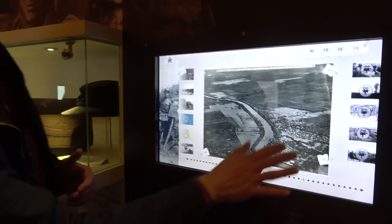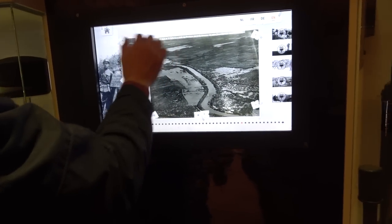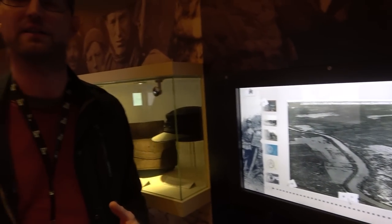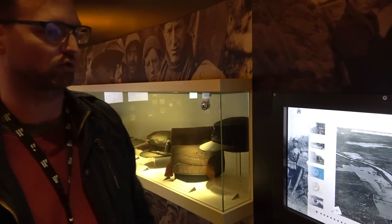This photograph was taken at Bopopan on the 14th of October 1917, during the Passchendaele 1917 offensive by the Commonwealth troops. This is one of the guide's favourite photographs.